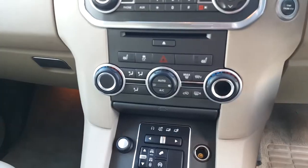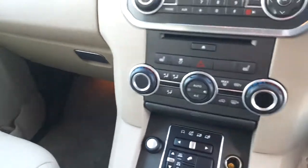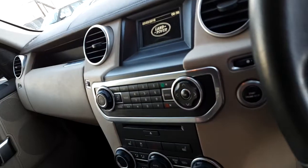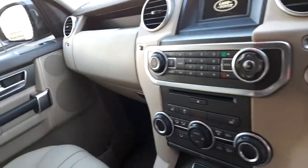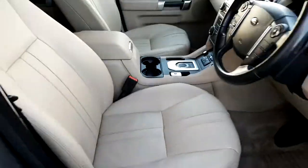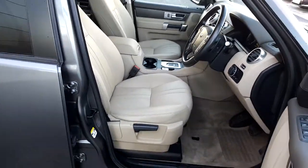This is also a dual climate control vehicle, and if we look in the center console we can see a large storage compartment. This car also includes leather latte coloured seats.